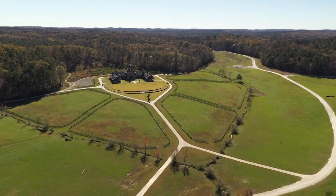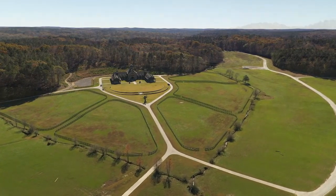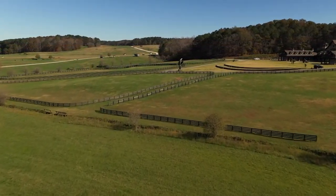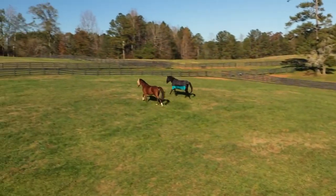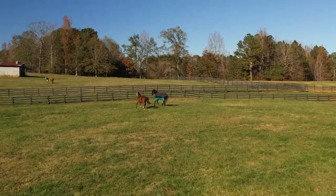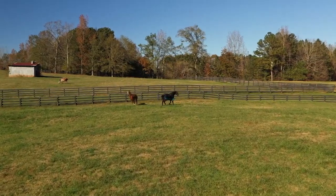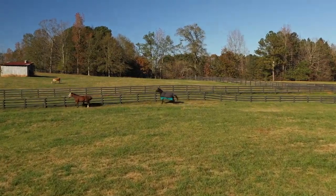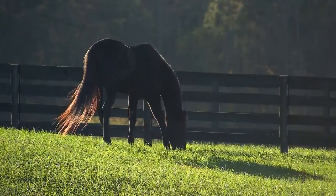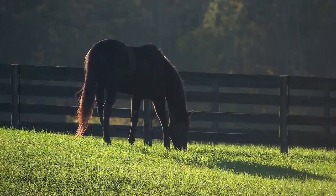Horse country is scattered all across Georgia with rolling hills and miles of painted rail fences. These pastoral images come alive when horses run across the land like mythical creatures in a fairy tale — huge animals on skinny legs with long tails that fly in the wind.